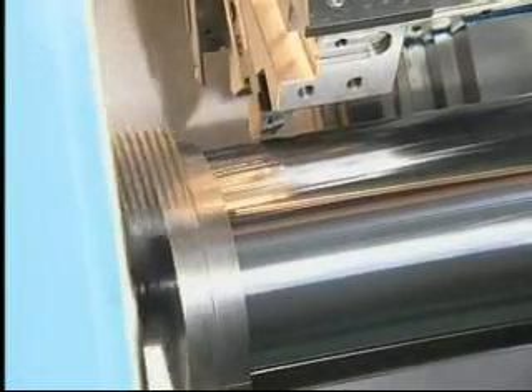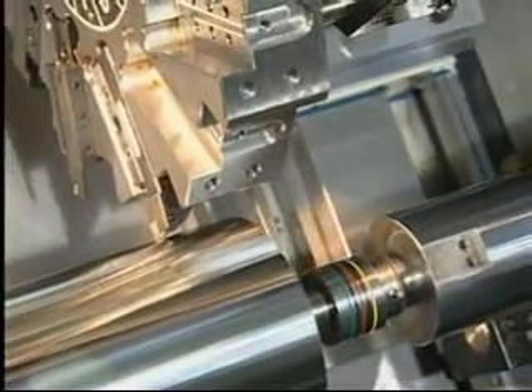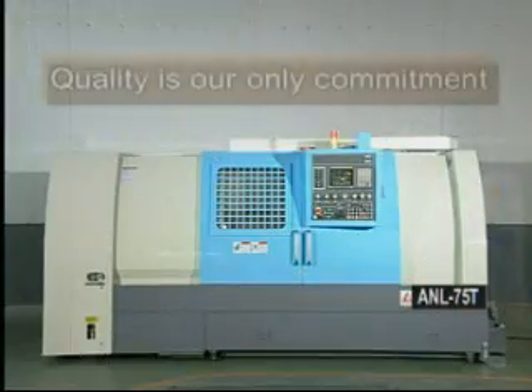The superior performance of the ANL 75T CNC lathe makes it the best choice for all of your turning needs.